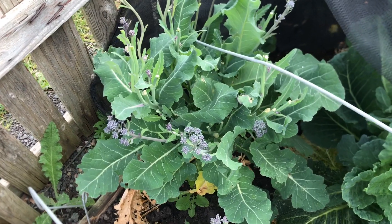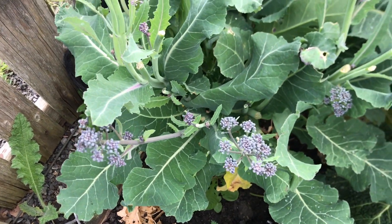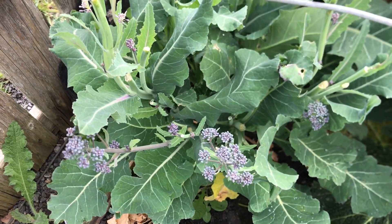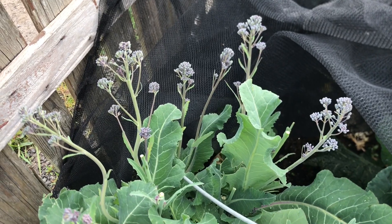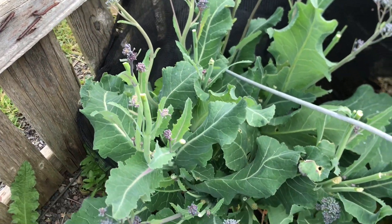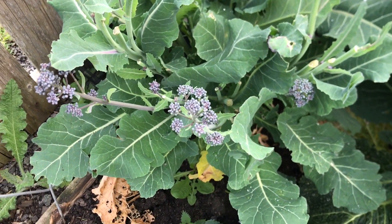Then under the netting we've got some purple sprouting broccoli. I have been picking the spears of this relatively frequently - there's not much left on it now. If you keep picking them through April you get more side spears being produced.